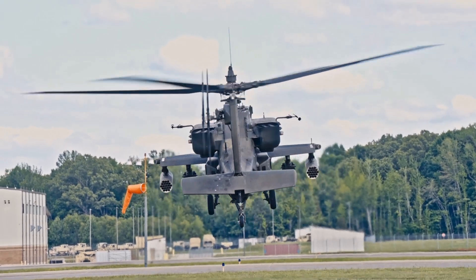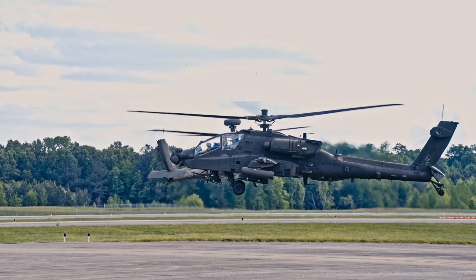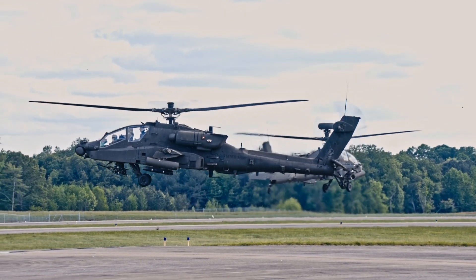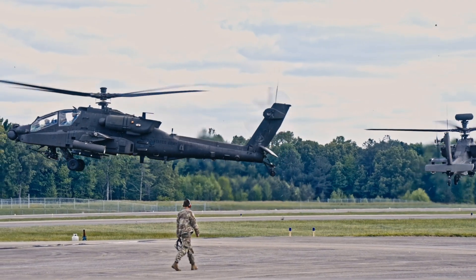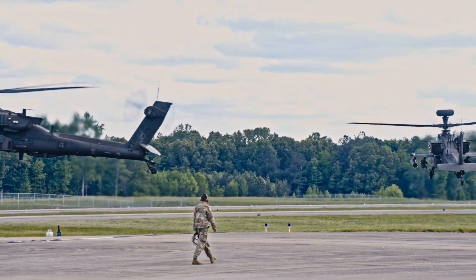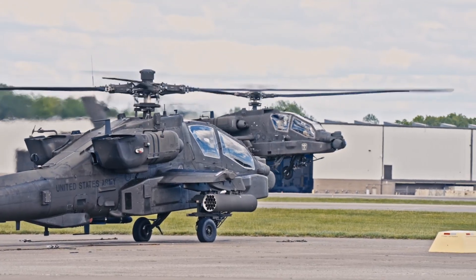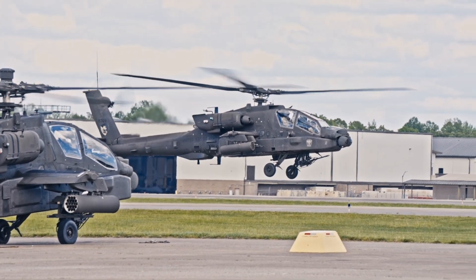Here's a cool one. Did you know the Apache is so smart it can actually share its eyes with other Apaches and ground troops in real time? Using advanced data links, one Apache can spot a target, and another, miles away and maybe even hidden behind a hill, can engage it without ever seeing it directly. That's a beautiful example of battlefield teamwork, all thanks to sophisticated tech.